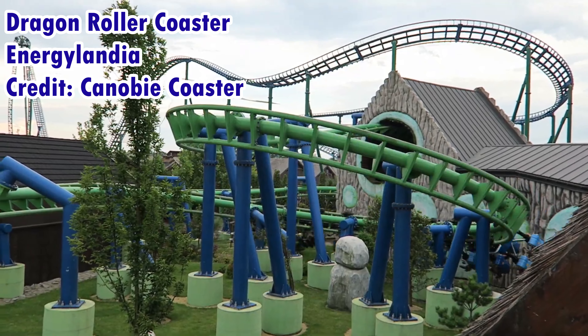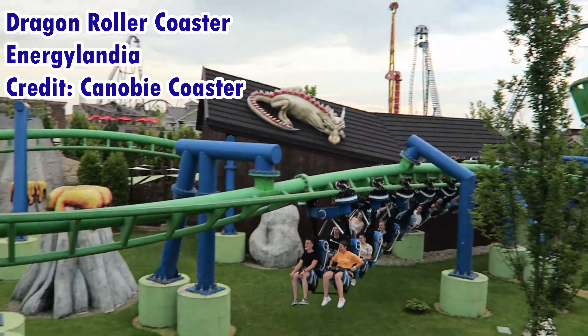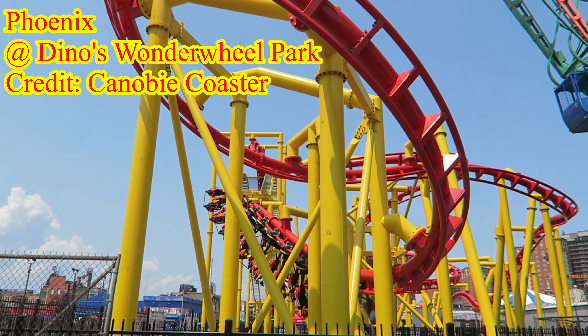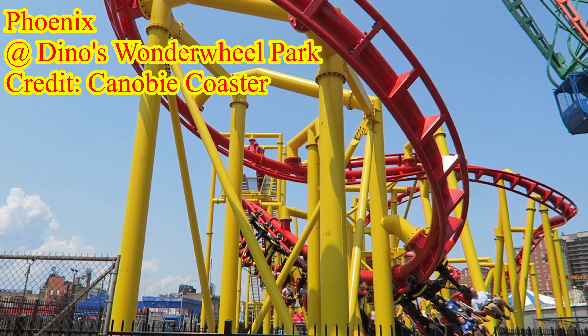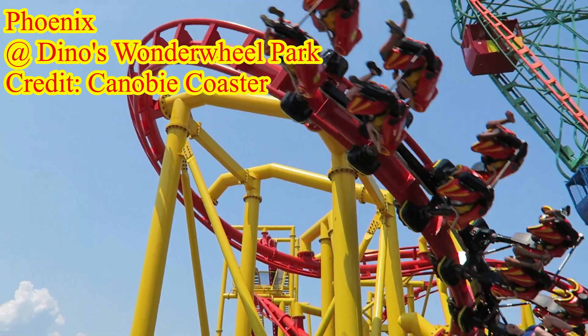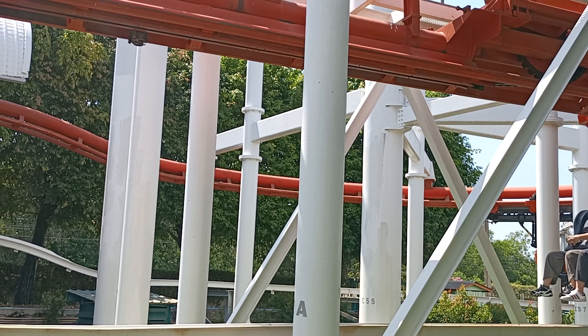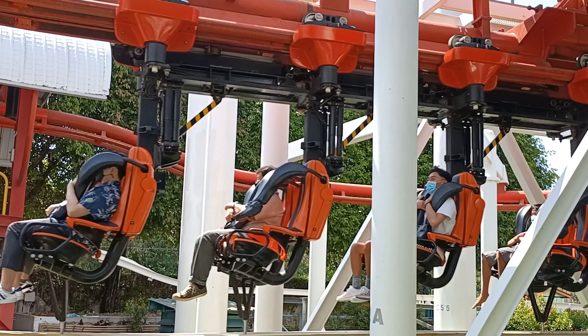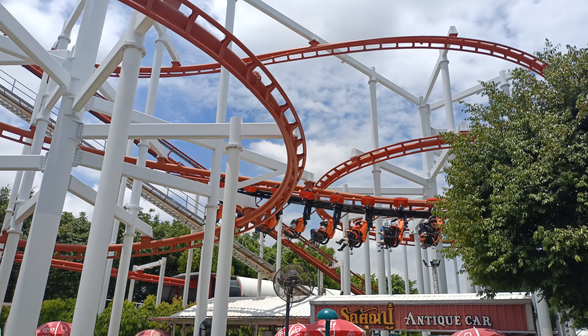Having ridden one of Vekoma's family suspended coasters, which have an almost lap-bar style restraint versus the more traditional over-the-shoulder restraints, I can't help but think these looser restraints would significantly improve the feel of Sky Coaster, especially due to how well Sky Coaster executes its roller coaster elements.